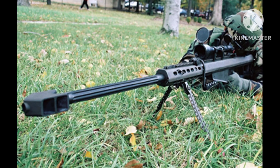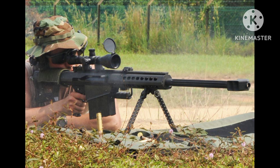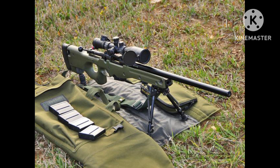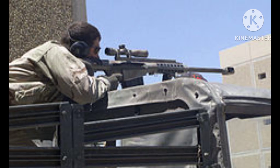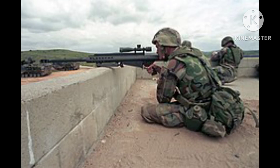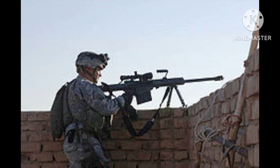Number 2: Barrett M82/M107. The Barrett M82, later developed into the M107, is a semi-automatic sniper rifle known for its immense power and long-range capabilities. Chambered in .50 BMG, it can penetrate armor and disable targets at extreme distances. It features a recoil-operated rotating bolt system and a detachable box magazine. Although heavy with significant recoil, it remains a preferred choice for military and anti-material sniper applications.